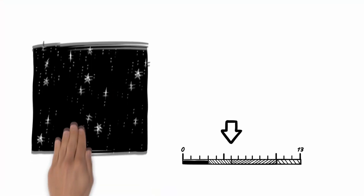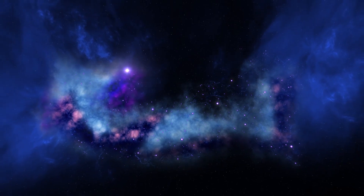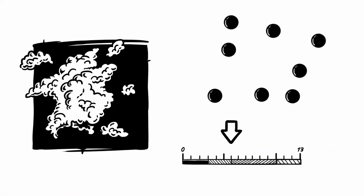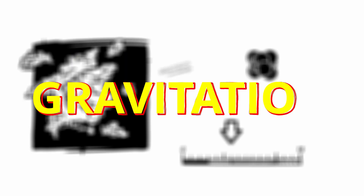To understand gravity, let's go back some billions of years ago. During this time, the space was not filled with stars, but with a gigantic gas cloud. The elements in this cloud were drawn to each other. The more massive objects become, the stronger they attract other objects. This effect is called gravitation.